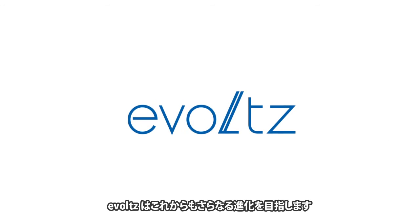Evoltz will continue its path of evolution.